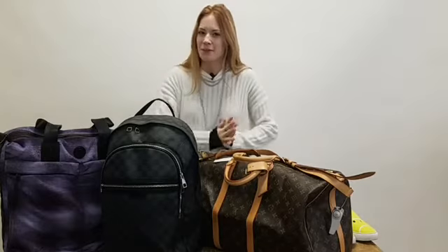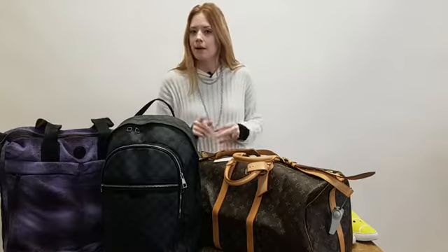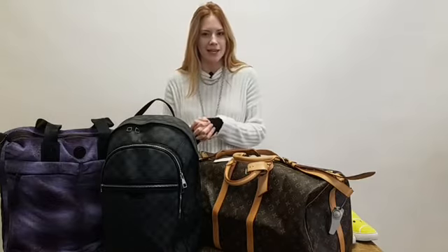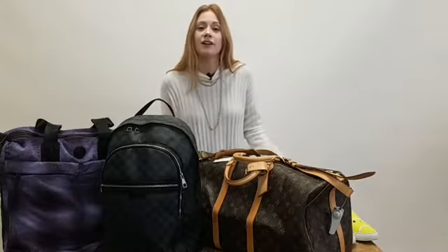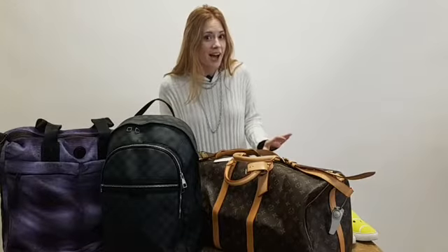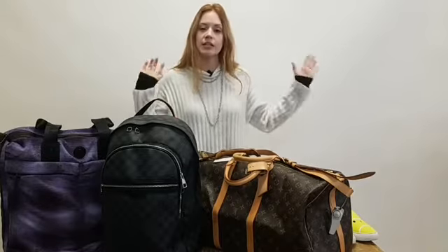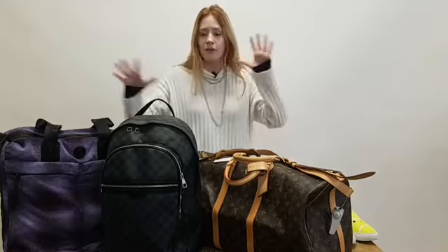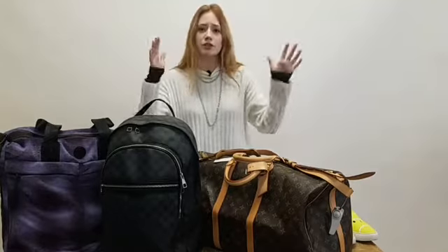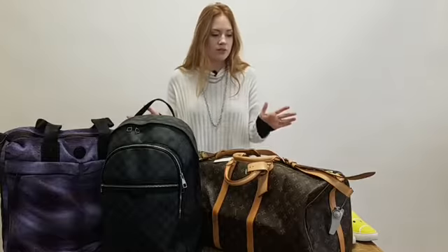Hey everybody and welcome back to another Closet Horse Anonymous takeover. If this is your first time tuning in, my name is Skylar and I am part of our takeover team. You might notice if you're a continuous watcher, we're in a little bit of a different setting. Definitely comment down below if y'all like this setup better or if you like it being out on the floor and all up in the store.